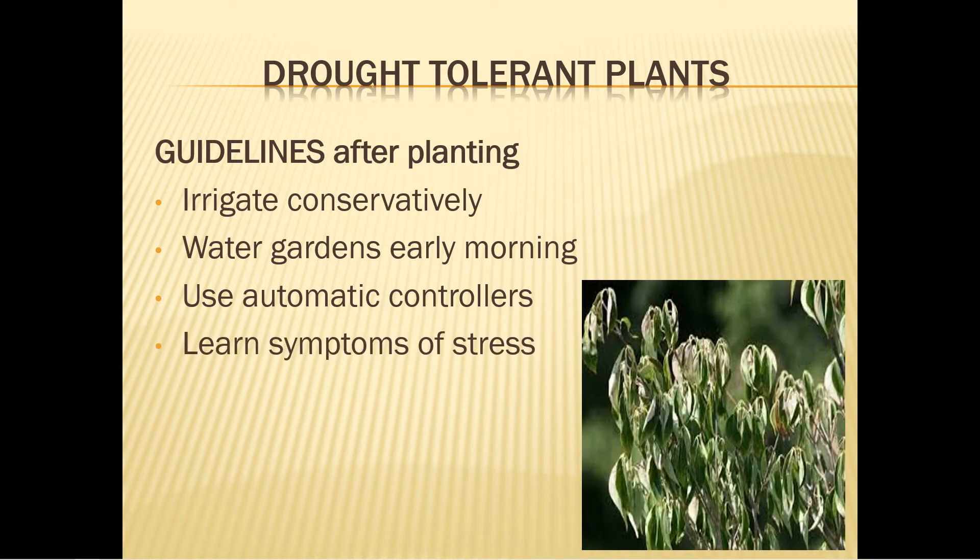Learn the symptoms of drought stress in your plants. The leaves of some plants show marginal leaf burn while others will wilt. Learn the difference between normal daily leaf wilt on hot days versus leaf wilt that is a sign of drought stress. Plants such as azaleas, hydrangeas, and dogwoods show early signs of drought stress and are good indicators for the need for vigilance. Feel the soil before assuming the plant needs water.